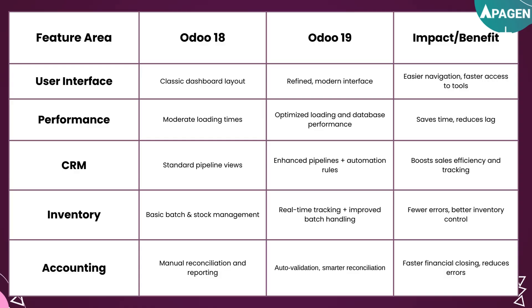For accounting, UDU18 had manual reconciliations and reporting, but UDU19 now features auto-validations and smarter reconciliations, resulting in faster financial closings that help reduce errors.